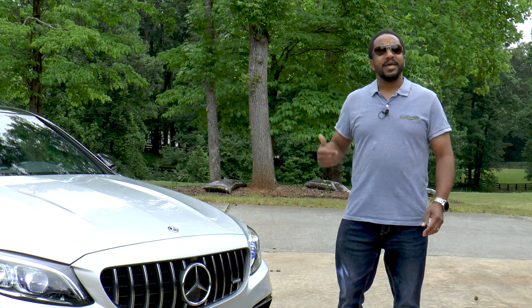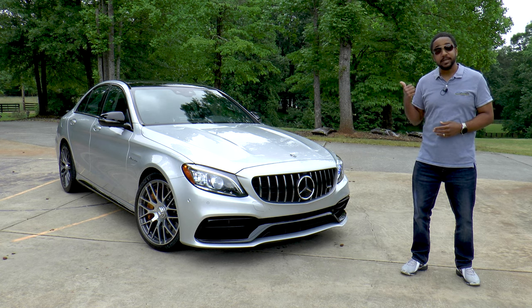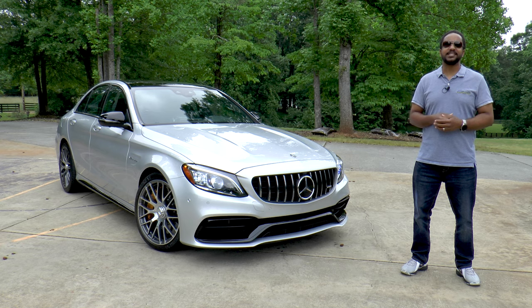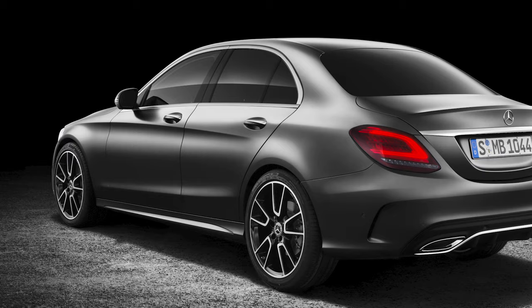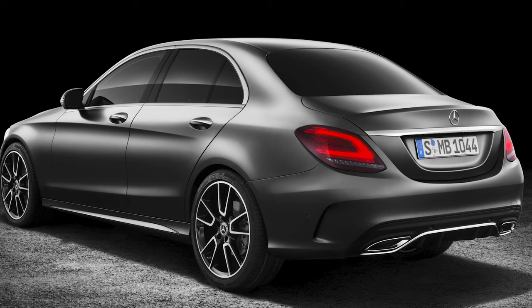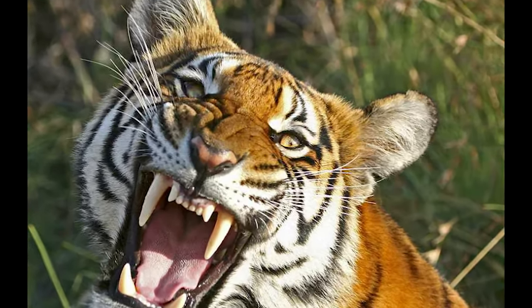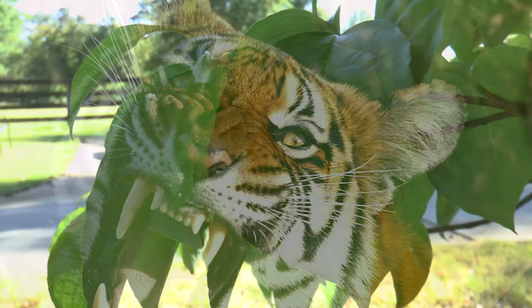An AMG package makes everything better — don't believe me? Take a look at this. I'm Chris from Moto Academics, and today we're going to take a look at a 2020 Mercedes-AMG C63 S sedan. If the standard Mercedes C-Class is a short-haired tabby, a C63 S is a Bengal Tiger, so tread lightly as I run through the specs.